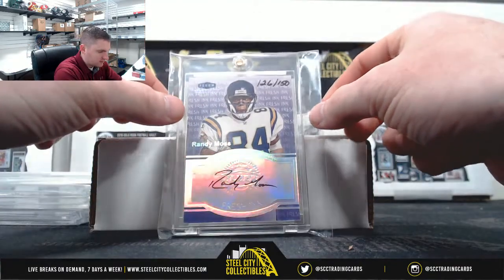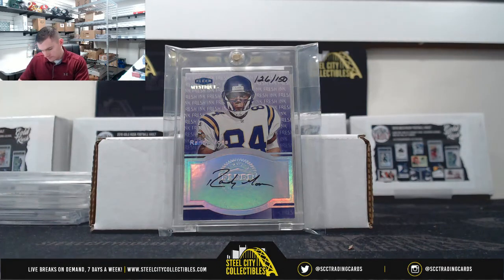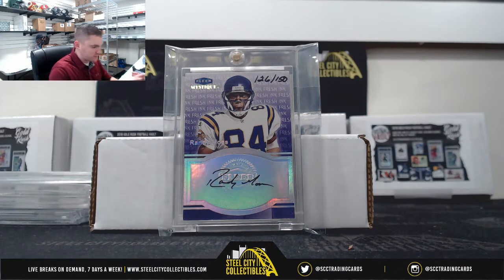Nice one here — Randy Moss, 126 and 150. My favorite player.